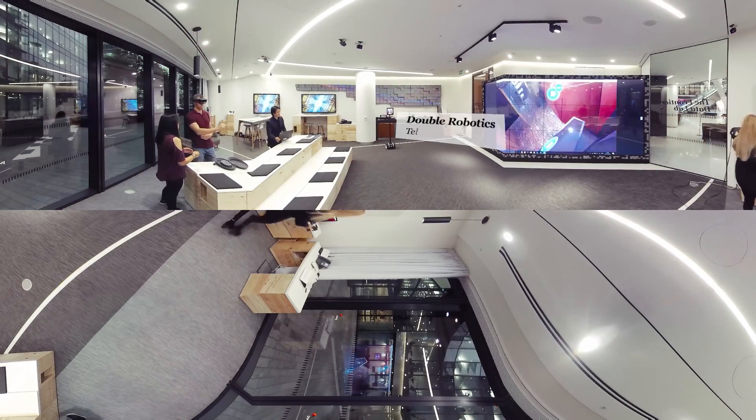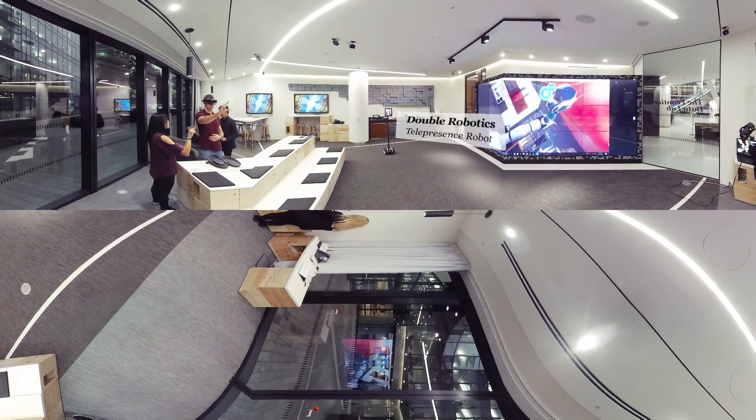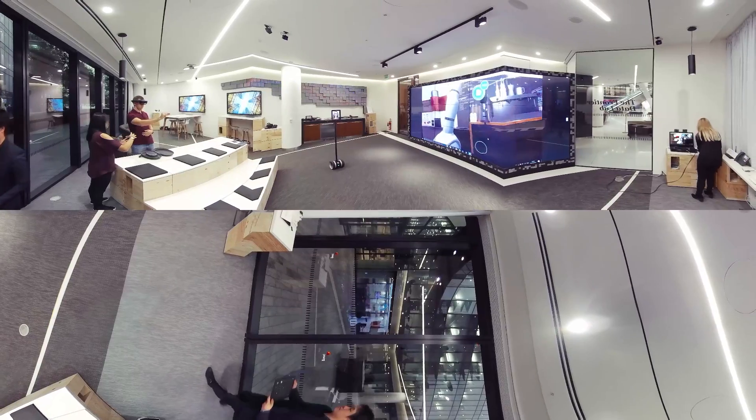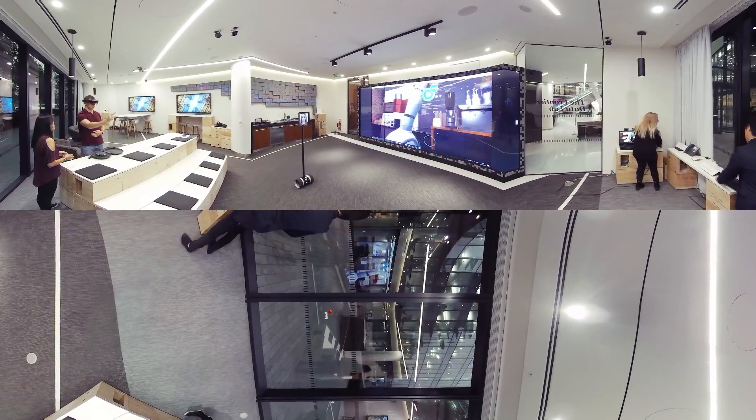The double robot puts you in the room from anywhere in the world. The app not only places a user on an iPad so that they can see and be seen, but gives them control to move around the environment.